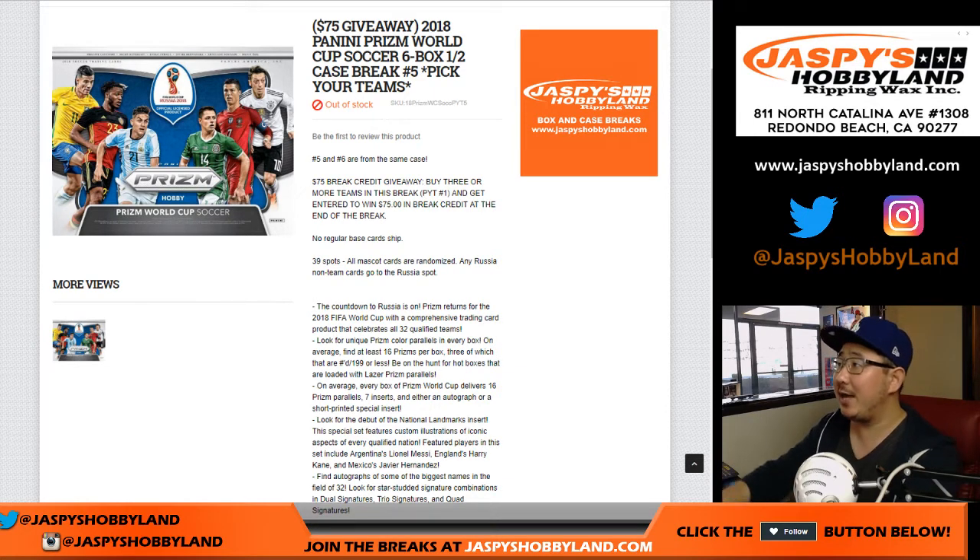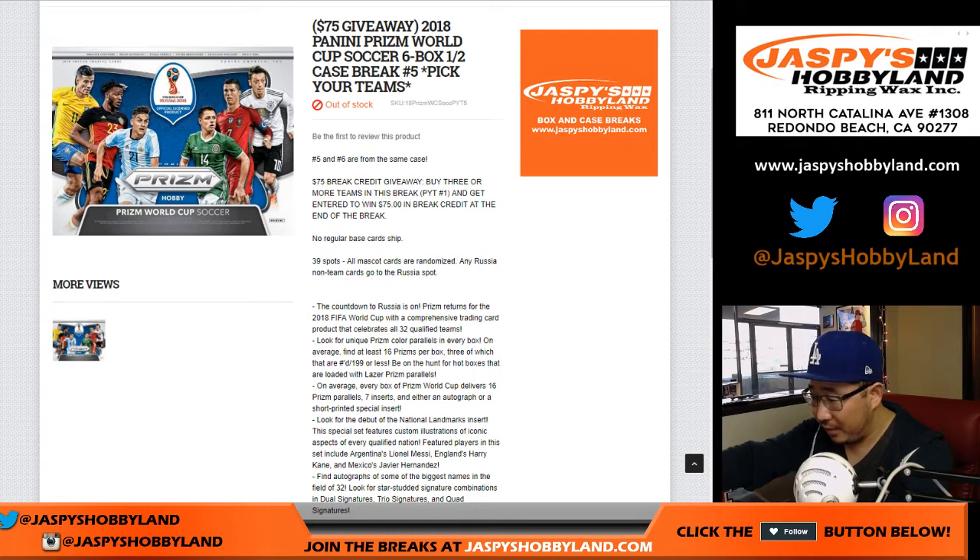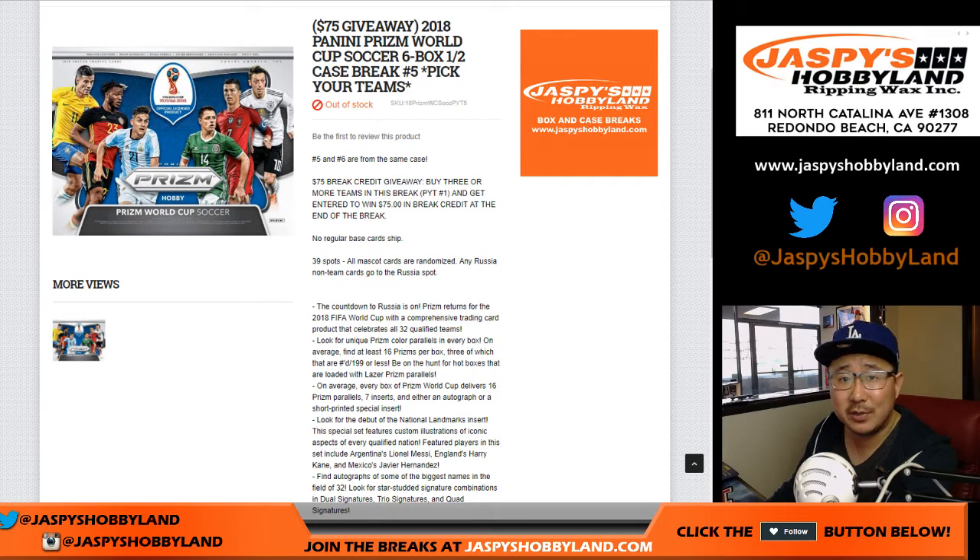Happy Saturday, everybody. Joe for jazzpiecehobbyland.com with our last case of 2018 Panini Prism World Cup soccer. This is kind of a bummer. I hope we'll get some more, so keep an eye out on jazzpiecehobbyland.com to see if we get more of this. This is pick your team number five, half case from a fresh case, our last case.